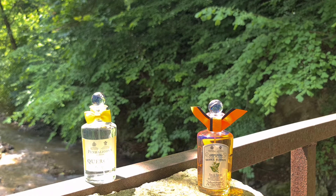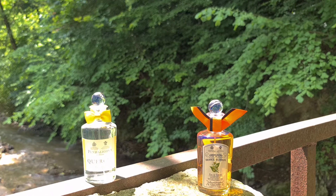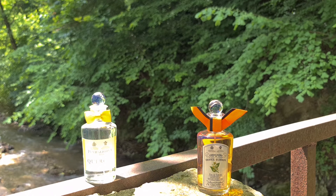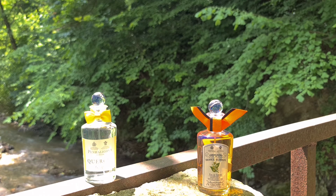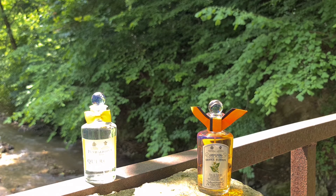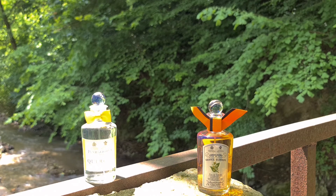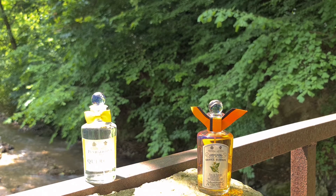I highly recommend the house of Penhaligon's — a very unknown and underrated British niche house. I encourage you to give them a try, test them out, and see how they interpret their creations using really high-quality ingredients. If you love quality in fragrances and performance matters to you, Quercus is a great performer and Orange Blossom is a solid performer too. They also have LP No. 9 for men, an amazing fragrance especially if you love cloves. That pretty much does it for this week — be safe, be good. Peace.